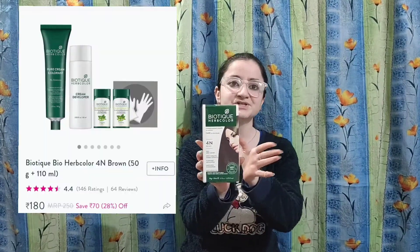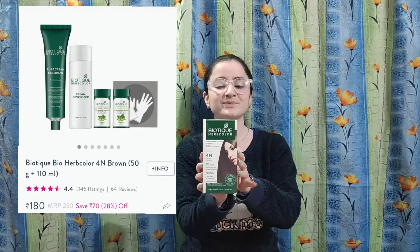My first product is Biotech Herbal Color. I have ordered the shade in brown. It is the first time I will use Biotech, and I will make a video about how the product works.